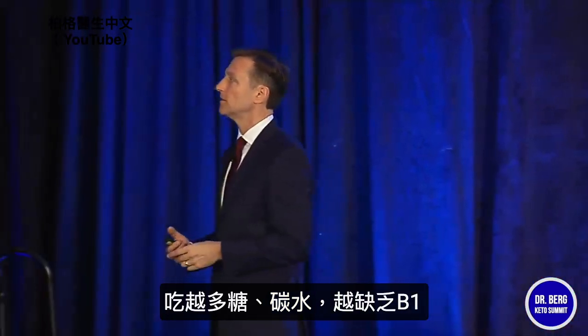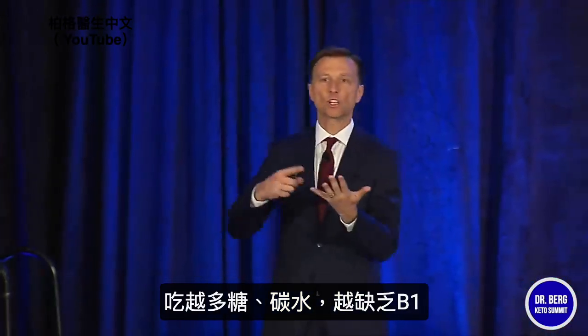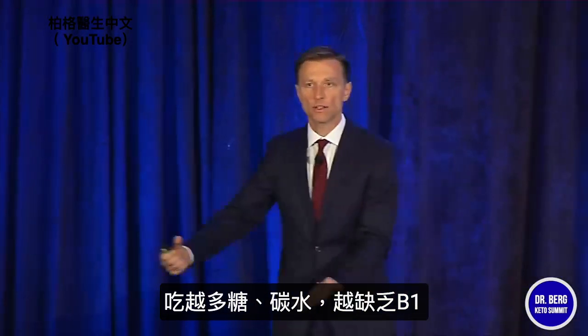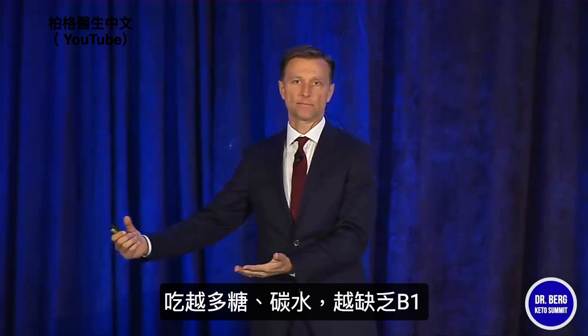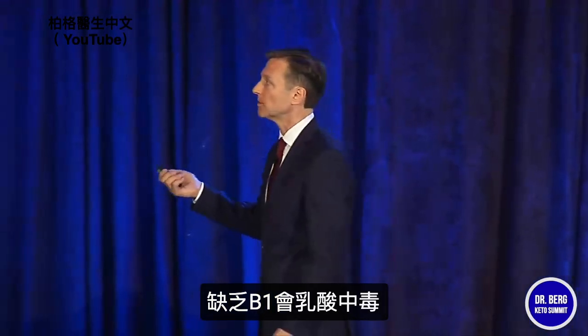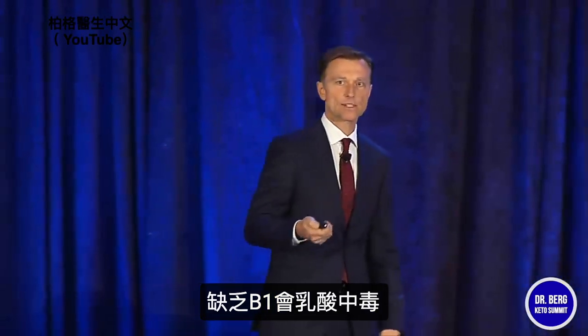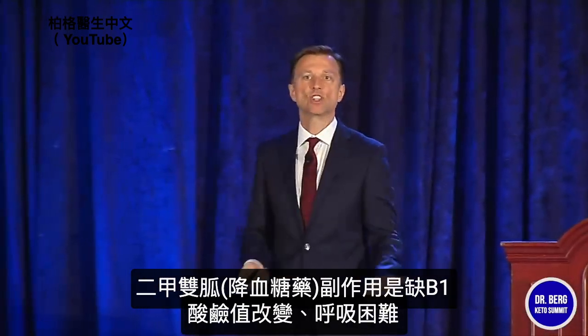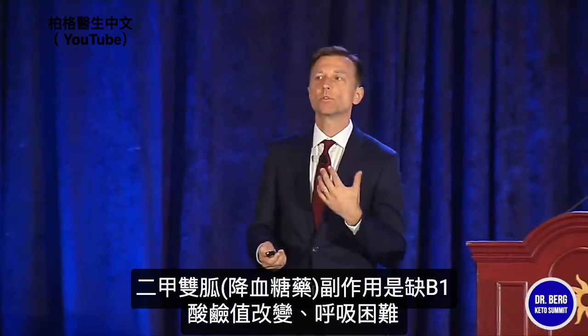What creates a B1 deficiency? Sugar. The more carbohydrates you consume, the more B1 deficient you're going to be. Also, if you don't have enough B1, you build up lactic acid — lactic acidosis. That's why the metformin side effect is related to B1, and you get all this lactic acid. It can change your pH and change your breathing — you feel like you can't get enough air.